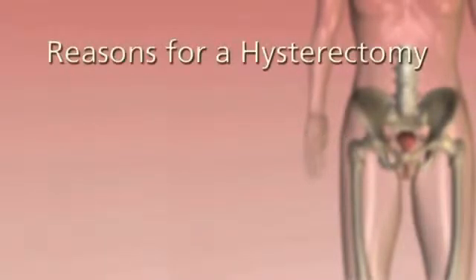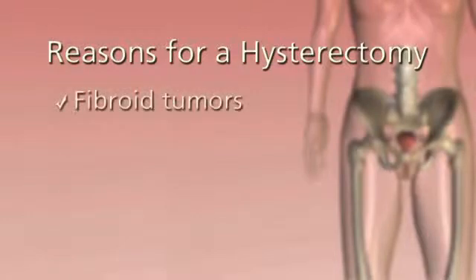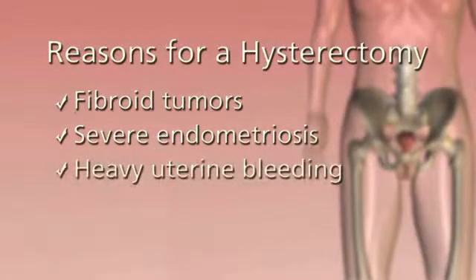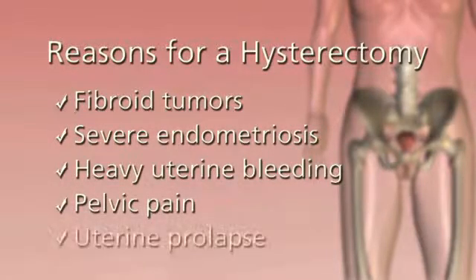Let's talk about indications for hysterectomy. A hysterectomy may be necessary for non-cancerous conditions such as fibroid tumors, severe endometriosis, heavy bleeding, pelvic pain, and uterine or vaginal prolapse.